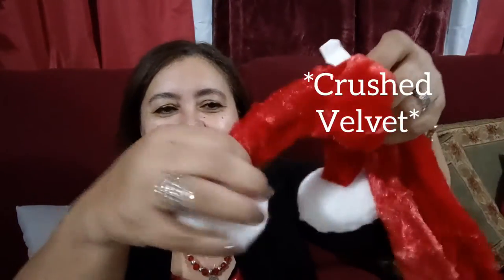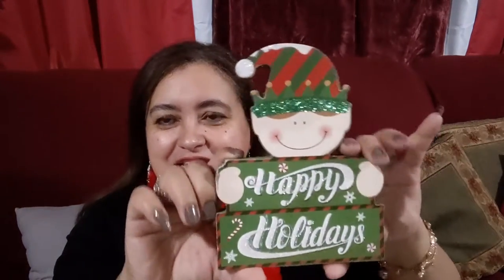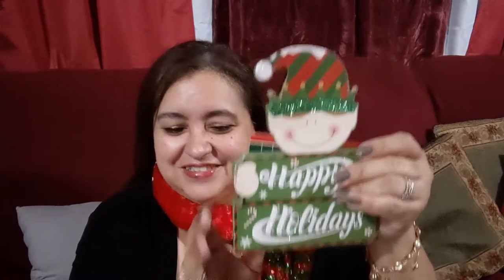I picked up one of these Christmas scarves — it's a red velour with little pom-poms, and I can hear jingle bells in it. I'm wearing red today so let me put it on. There we go, got my Christmas scarf on! I also picked up one of these little elf blocks that says 'Happy Holidays.' I was thinking about pairing it with the scarf — yes, I think definitely.